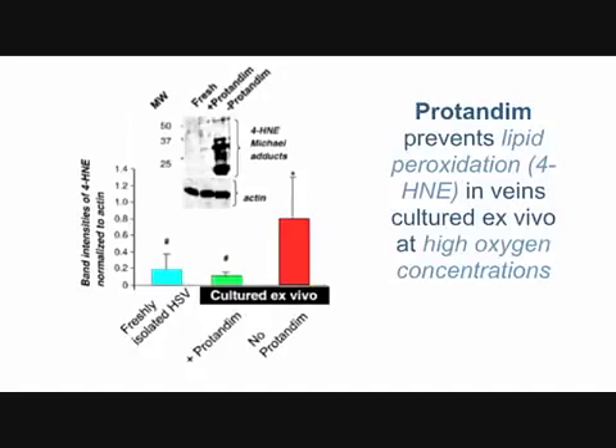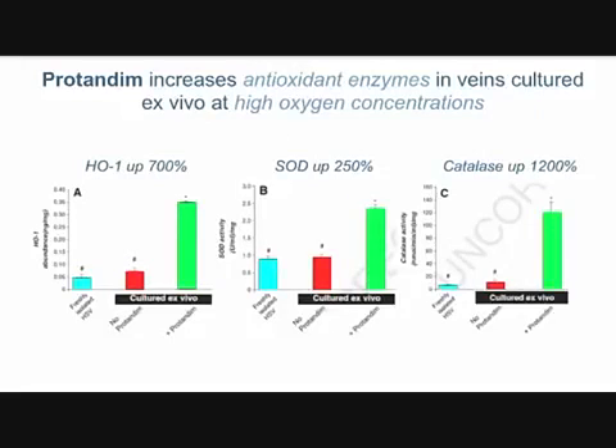This slide looks at a lipid peroxidation marker — 4-HNE — which is very closely related to TBARS from our original study, and is a specific component of that assay. At high oxygen with protandum, the level of 4-HNE is even lower than the blue bar — better than the freshly isolated vein. But without protandum at high oxygen, you see about five times more of this lipid peroxidation product.